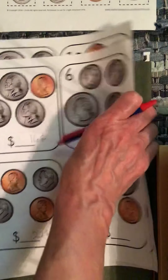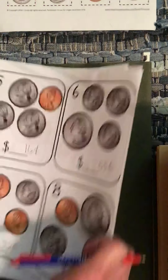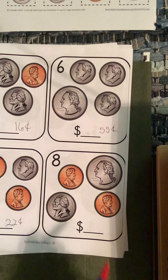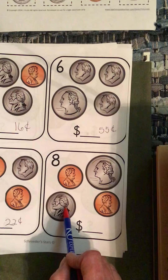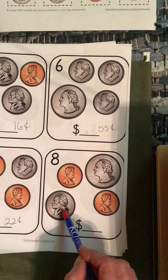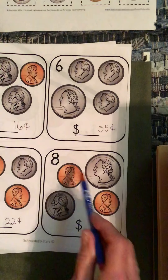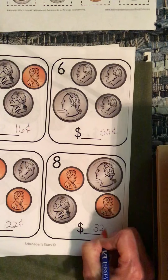And then number eight — paper's straightened out. Start with your quarter — it's your biggest coin, it's worth the most, it's 25. Then you're going to jump to your nickel, which is worth five. So 25 and five is 30, and then one — 31 — and 32. So 32 cents.